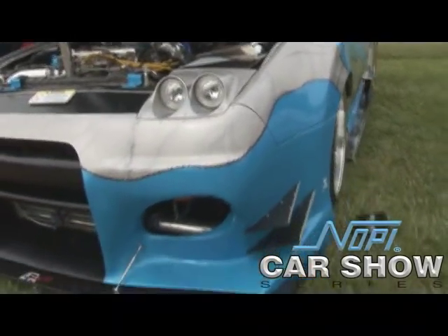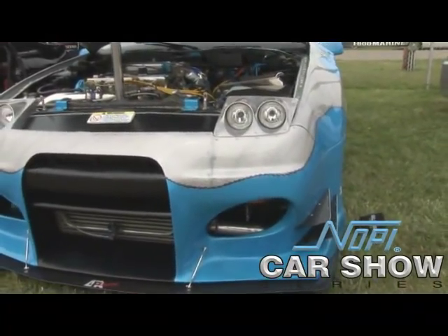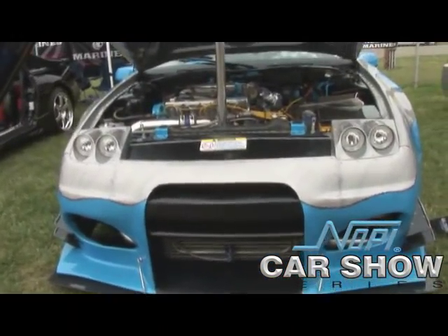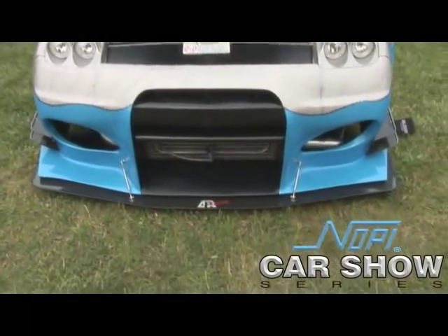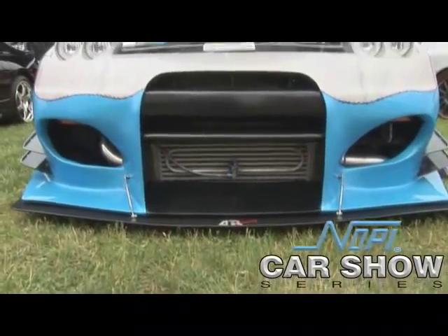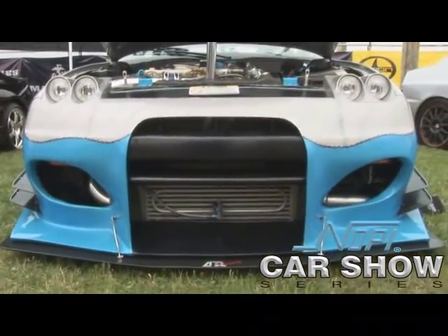Had to call up APR Racing because when I built the wide body, I wanted to get a splitter. So they built me a carbon fiber splitter in the front. Behind that's my intercooler wind cooler. And on the motor, I custom handmade the stainless steel manifold. On top of that's the GT28R turbo.